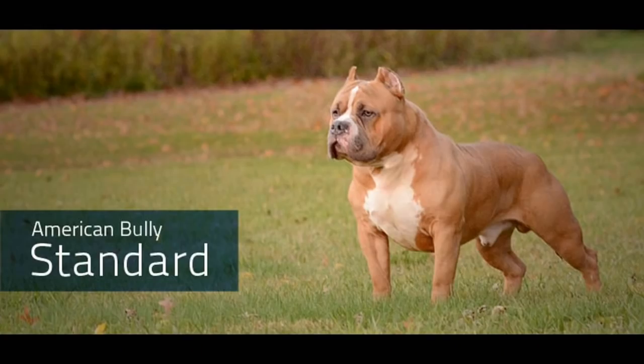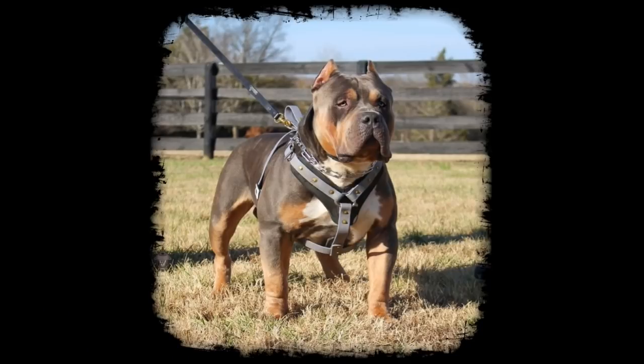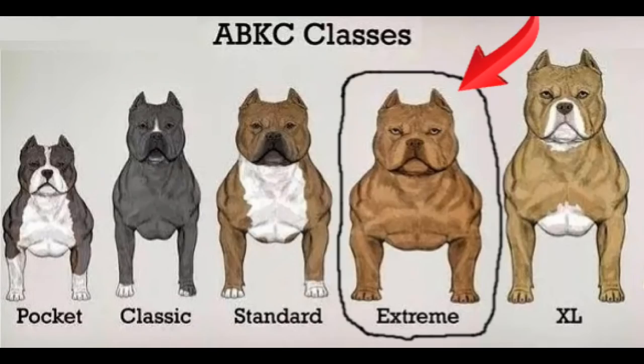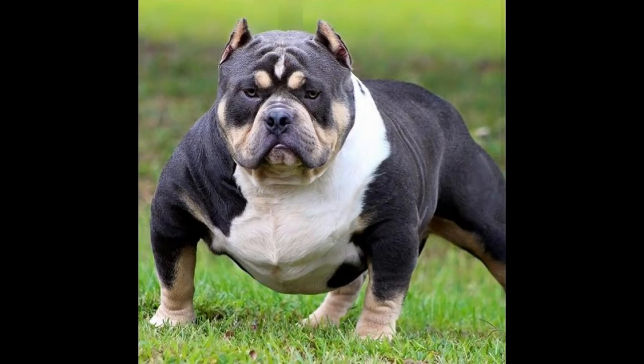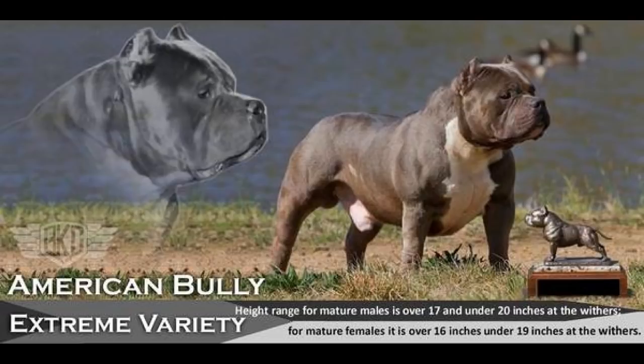The Standard American Bully type is a medium-sized dog with a compact, bulky, muscular body, heavy bone structure, and a blocky head. Male dogs must be 17 to 20 inches at the withers. The difference between the Standard and Classic is that the Standard has the heavier bone structure, blockier chest, and blockier head — it's more true to the form of an American Bully. The Extreme American Bully is an alternate version of the Standard, determined by a heavier body structure and weight, with more body mass and a wider look given very thick and heavy bone.